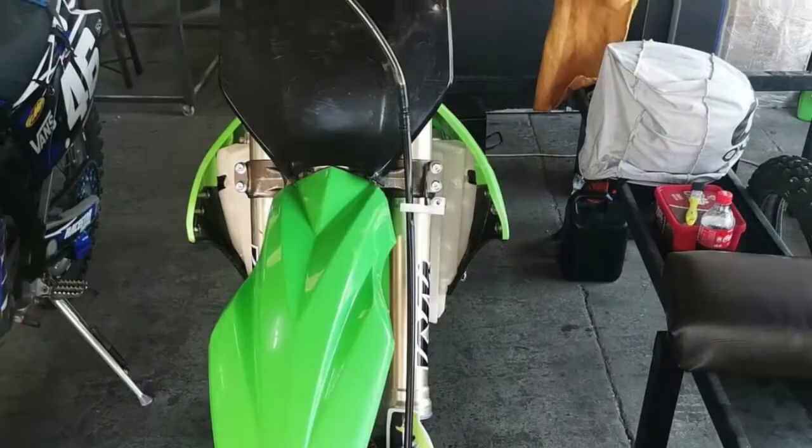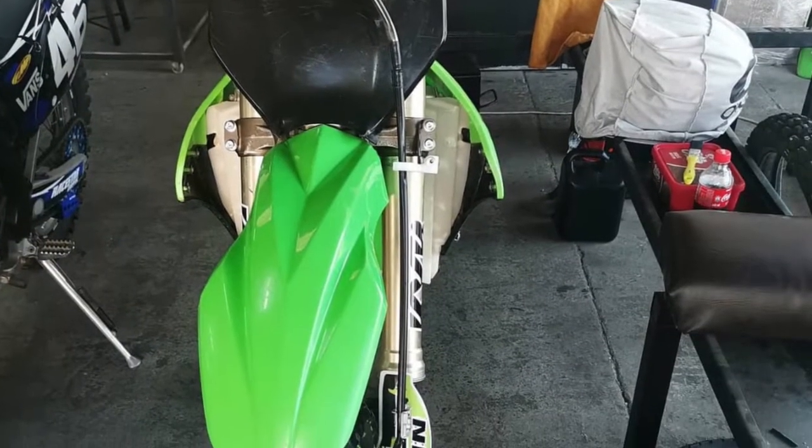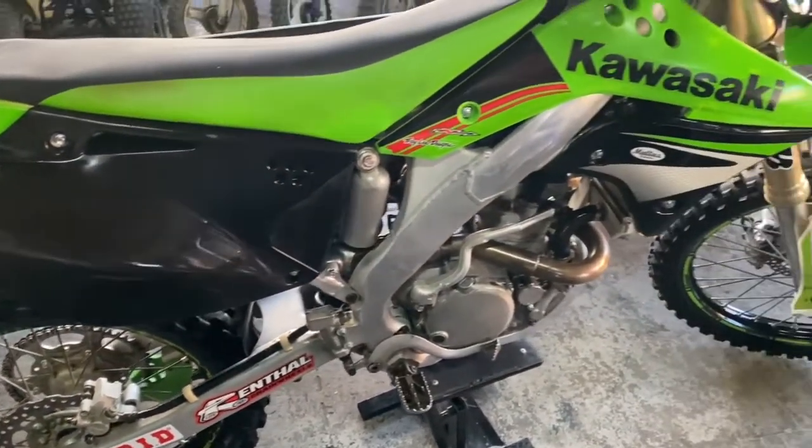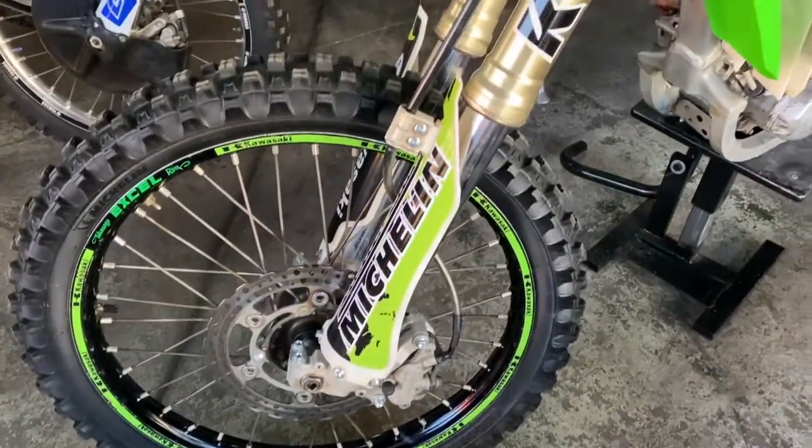I've actually spent a lot of time and effort on the bike from front to rear — everything's been cleaned, checked again, replaced, repaired, oil drained, oil filter, air filter cleaned.